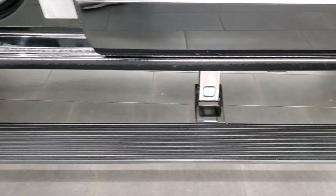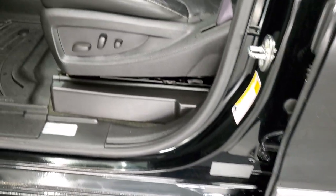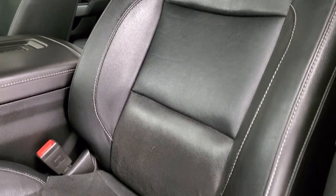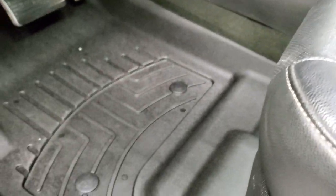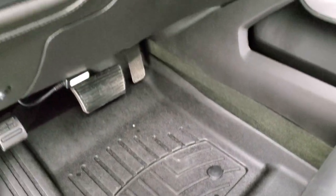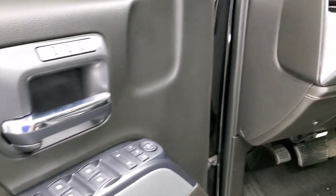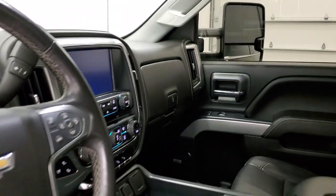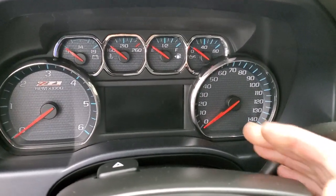Just wanted to show you those are AMP Research running boards and they work really well. The LTZ package gives you the black leather interior — there are no rips, no tears on those seats; they are in excellent shape. Both front seats are heated and cooled. It comes with a very nice set of WeatherTech all-weather floor mats, auto headlamps, touch-off four-wheel drive, factory brake controller, tilt-telescopic steering wheel, power windows, power locks, power mirrors, and memory driver's seat. Those mirrors do power-fold in.